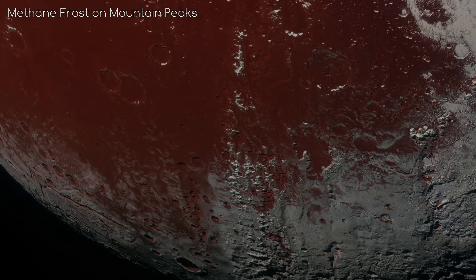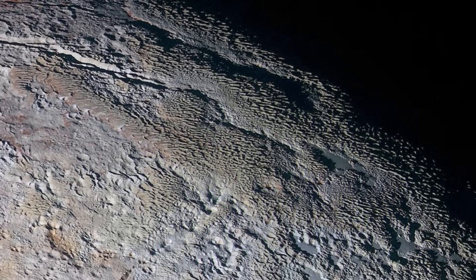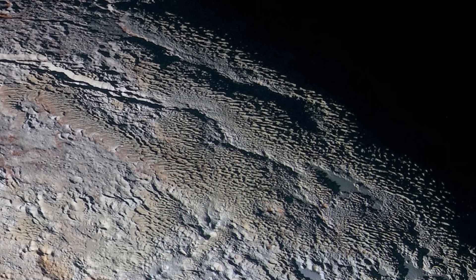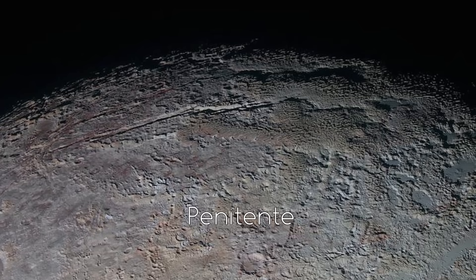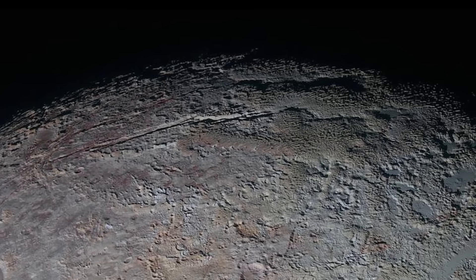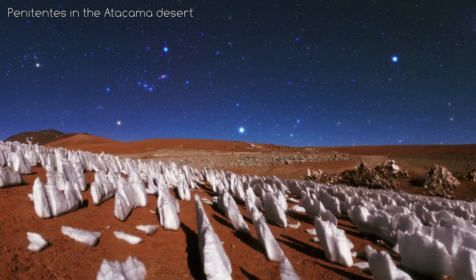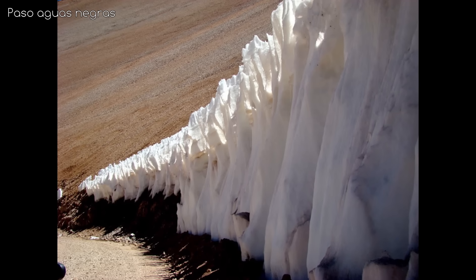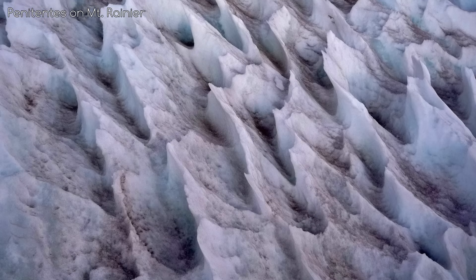Methane apparently condenses as frost at higher altitudes on Pluto. The last surface feature I'll mention is the region called Tartarus Dorsa — an extensive, highly distinctive set of 500-metre-high mountains that resemble snakeskin or tree bark, thought to be a type of penitente. If that is true, Pluto is the only place in the solar system other than Earth where they have been observed. Even on Earth they are very rare, found in the Atacama Desert and other dry, high-altitude regions. The ones on Pluto are much taller and cover a vaster area than on Earth.